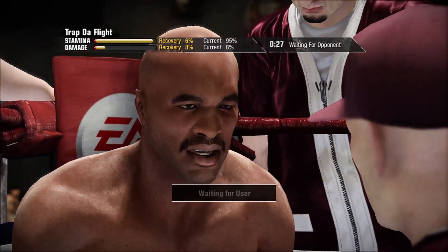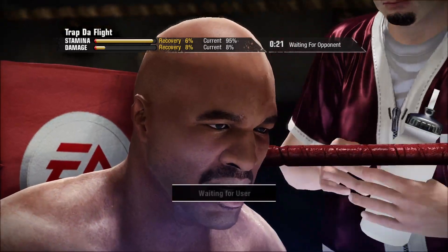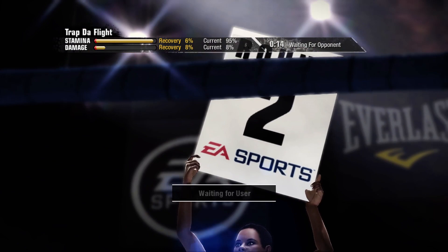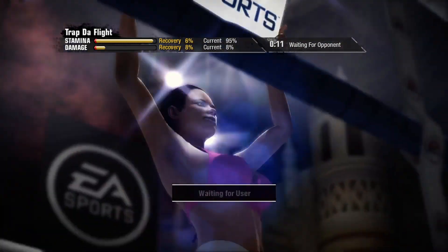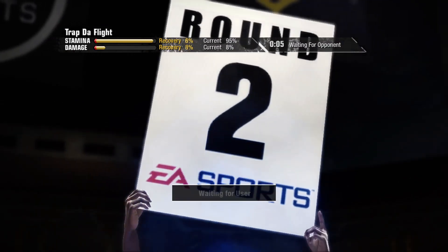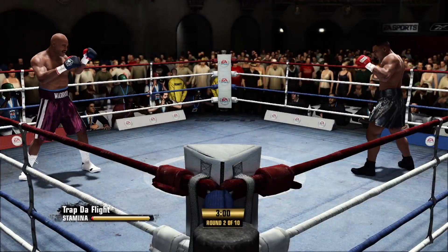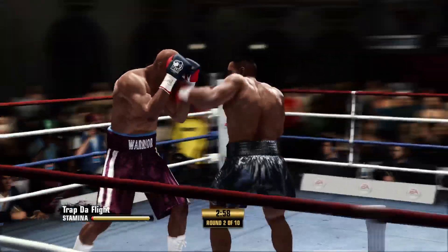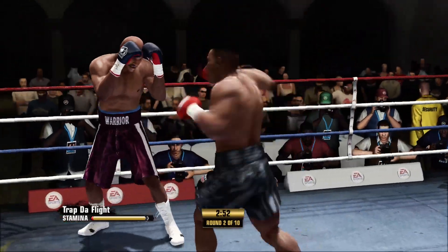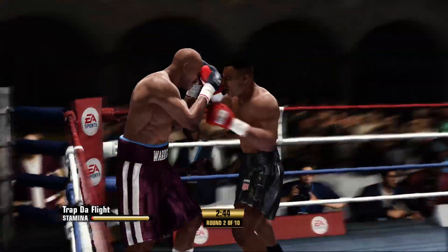All right, deep breath now — deep breath, relax, relax. Are you all right? Holyfield's opponent is not seeing the damaged goods he was opposite of in the last round. This is a different fighter starting this round right here.